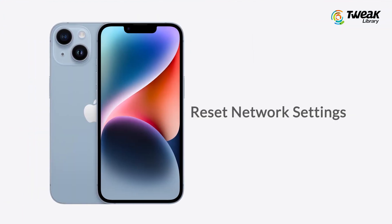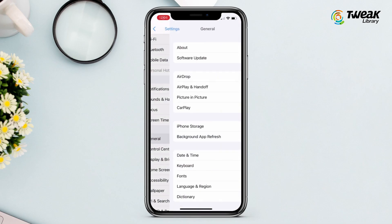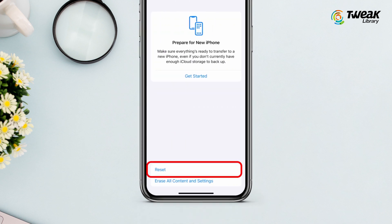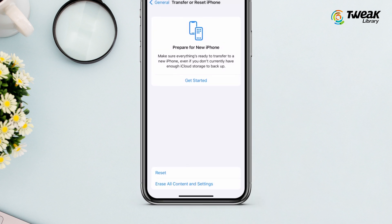Number two is reset network settings. Go to the Settings page, tap General, scroll down, and tap Transfer or Reset iPhone. Tap Reset, then Reset Network Settings. Wait for the reset process to complete, then check the Wi-Fi again.